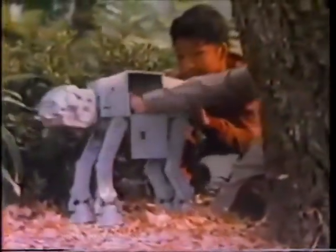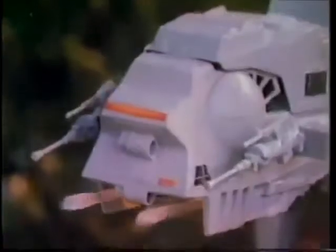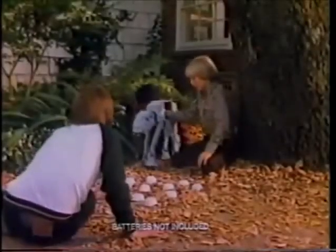See you, part one! It's new AT-AT, the all-terrain armored transport from Kenner. Batteries not included, action figures each sold separately.